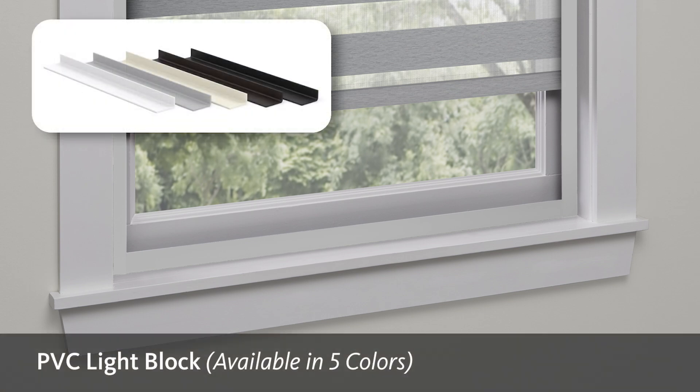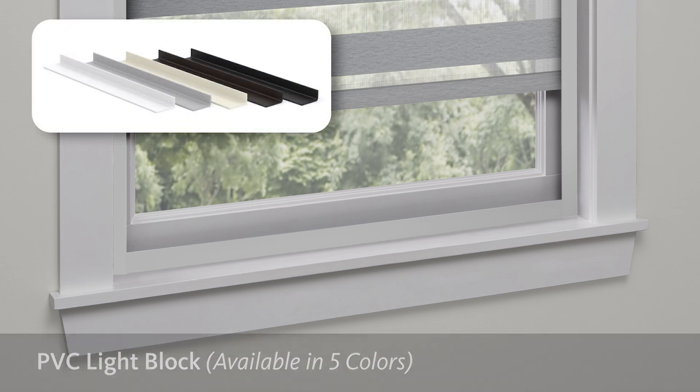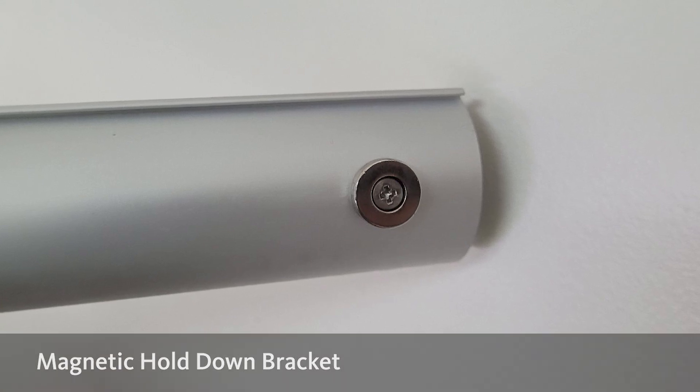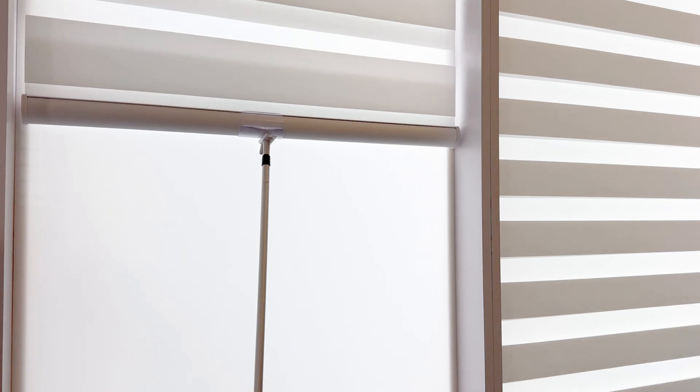To make things as easy as possible, we're also streamlining the PVC light block and magnetic hold-down bracket that the roller collection utilizes. Based on popular demand, cordless options will now offer an easy grip handle on the bottom rail that is compatible with an extension pole for those hard-to-reach windows.